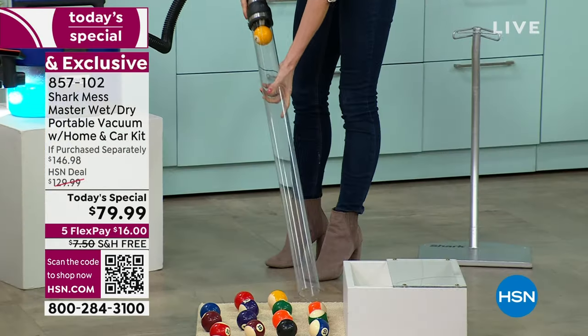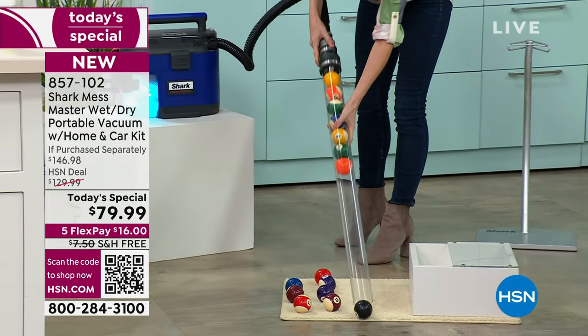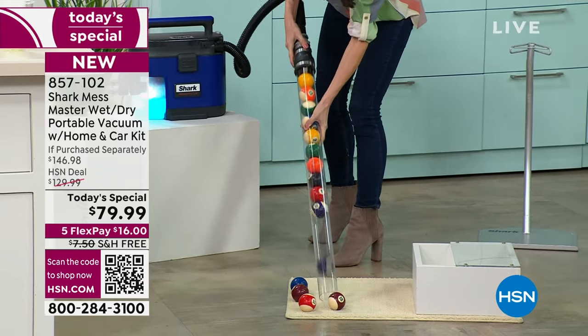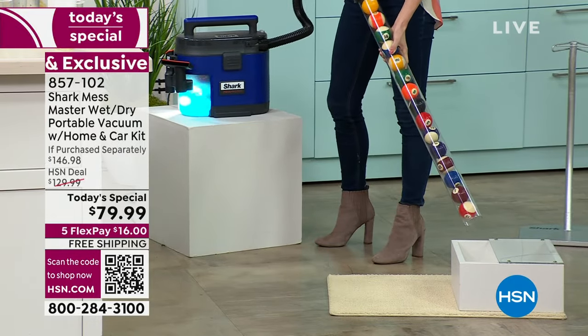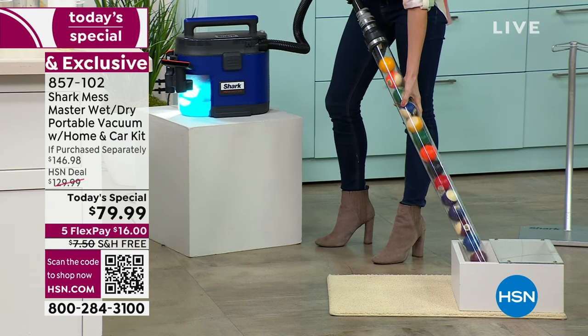What we're doing is we're getting those 15 billiard balls, sucking them up, and holding them tight. Number eight — of all the balls, you know number eight's going to be the one to try to get away. I can jiggle this. And it's not coming out until I turn it off.